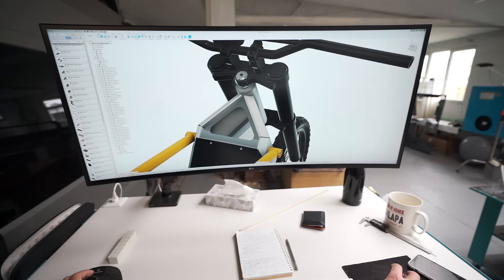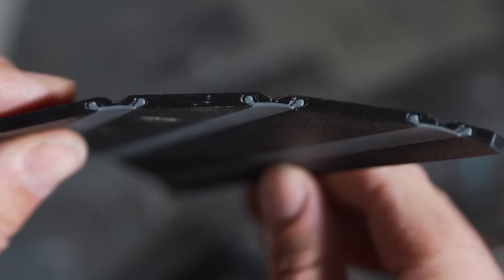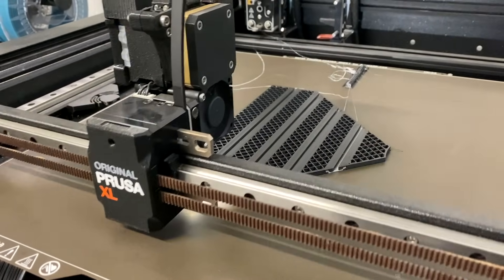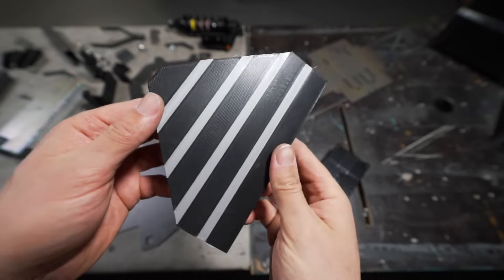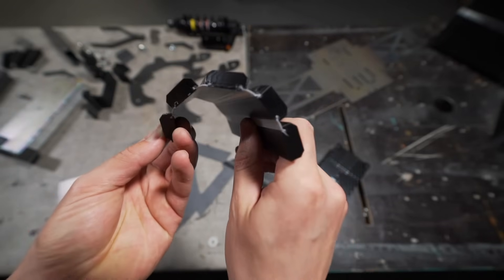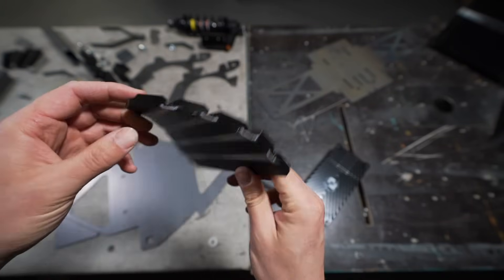I would like to 3D print the door from a flexible filament working as joints for a harder PTG plastic. Imprinted magnets would keep the door in a closed or open position. I think this flexible door with clipping magnets would add to the good feeling of the user experience.